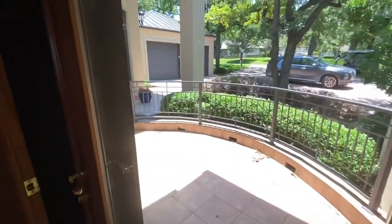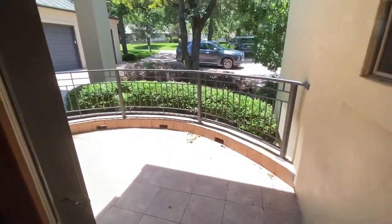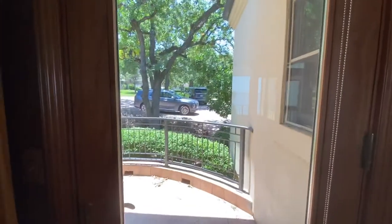The owner's suite also has a little balcony that goes out to this area in the front yard where you could sit on the patio as well.